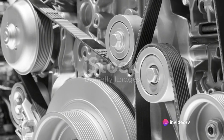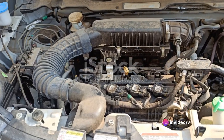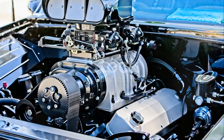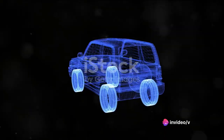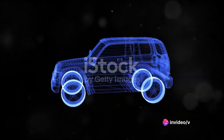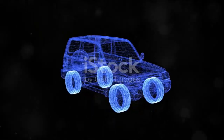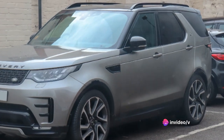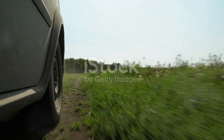Under the hood, the Discovery houses an engine that is both powerful and refined. This beast is powered by a three-liter, six-cylinder Ingenium engine that's as smooth as it is robust. This engine is a work of engineering brilliance, combining both petrol and diesel versions to provide a choice based on your driving preference. The power output of the Discovery is nothing short of impressive. With the diesel variant you get 248 horsepower, while the petrol version boasts an even more impressive 355 horsepower — enough power to navigate any terrain from city streets to off-road trails with relative ease.